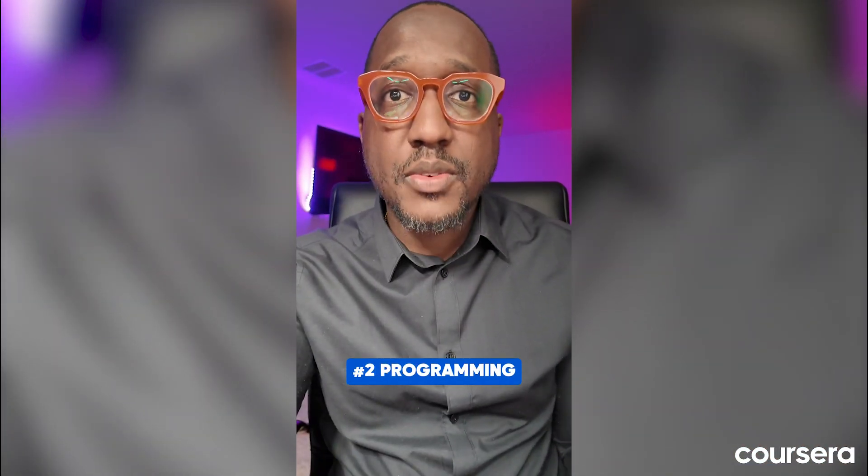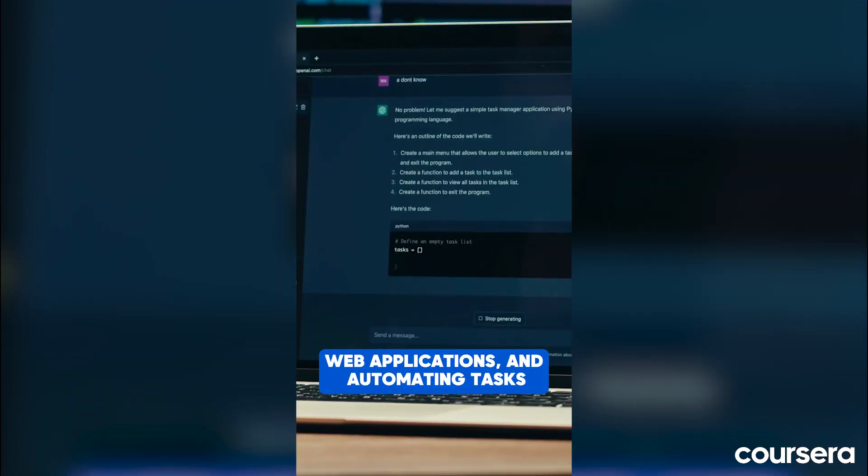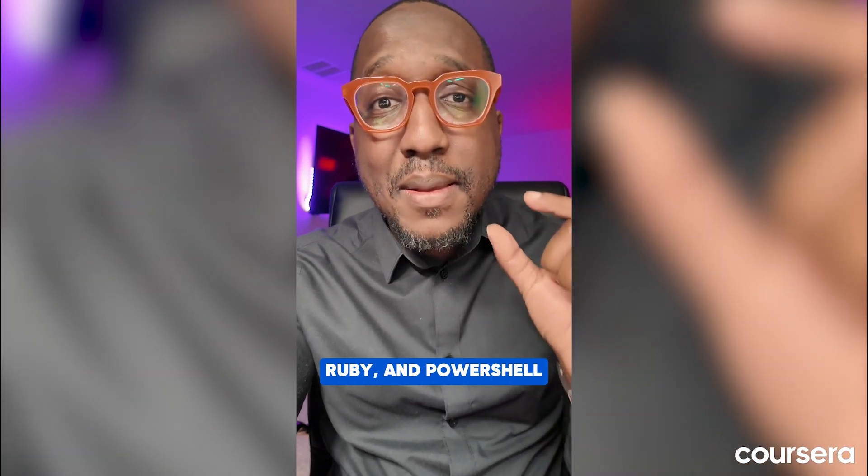Category two is programming. Programming skills are essential for developing software, web applications, and automating tasks. Commonly requested languages include Python, C++, JavaScript, Ruby, and PowerShell.